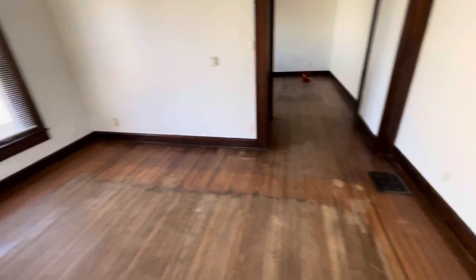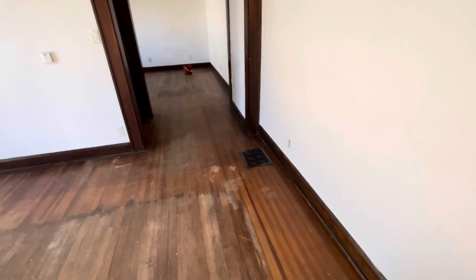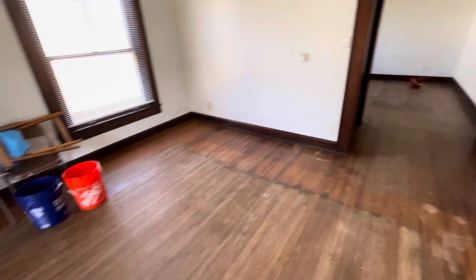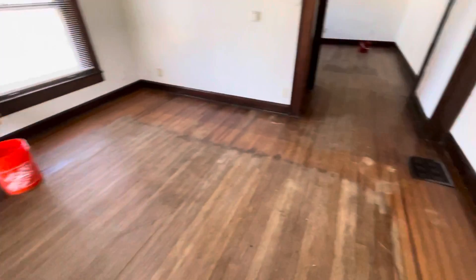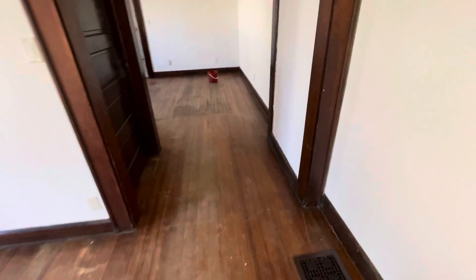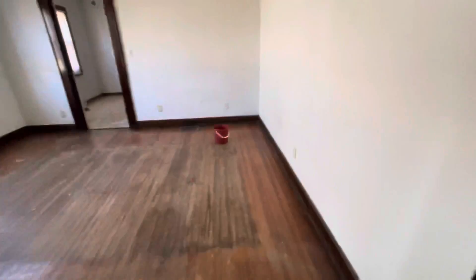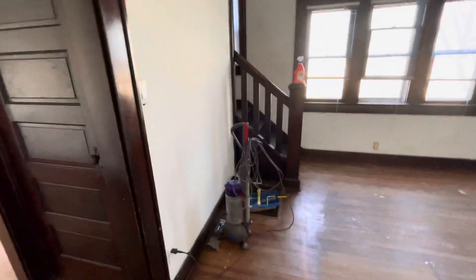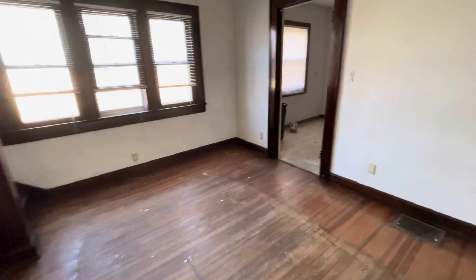You'll see that there are wood floors throughout the entire house. Maximum value for a resale is certainly going to be to refinish these. We've seen people putting a luxury vinyl plank over them — it's really your choice if we're talking about short-term or long-term here.